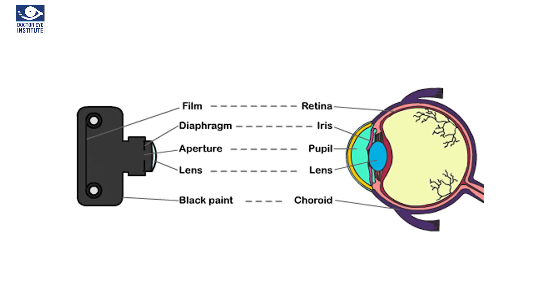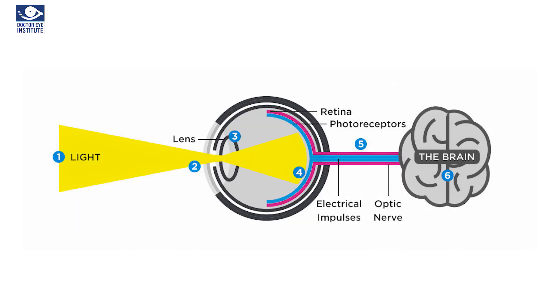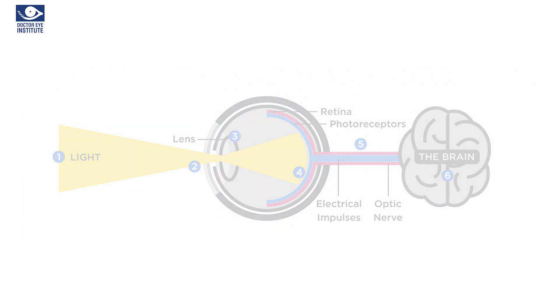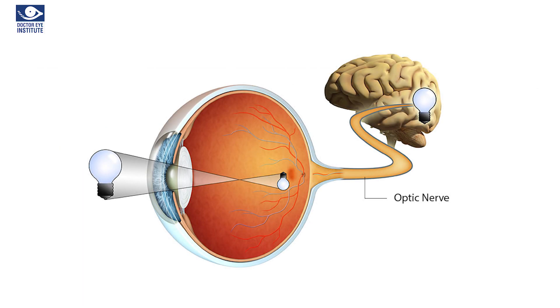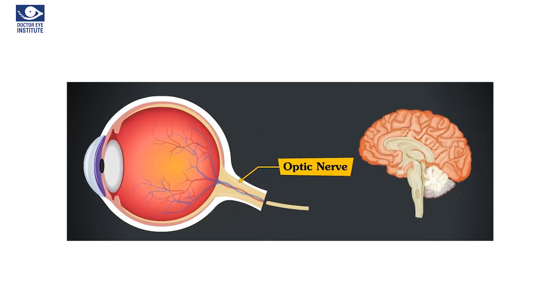The retina in the human eye functions similar to a film or an image sensor in a camera, in the sense that external rays of light coming from an external object are focused onto the retina and they create an inverted image of the object on the retina. These light rays in turn trigger a series of chemical reactions in the retinal cells, generating electrical impulses which are then carried from the retina to the visual cortex of the human brain via the optic nerve, or the nerve of the eye.